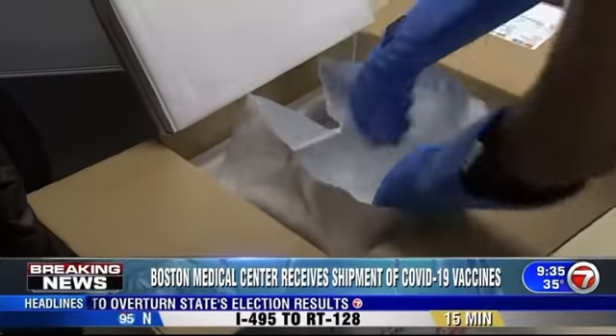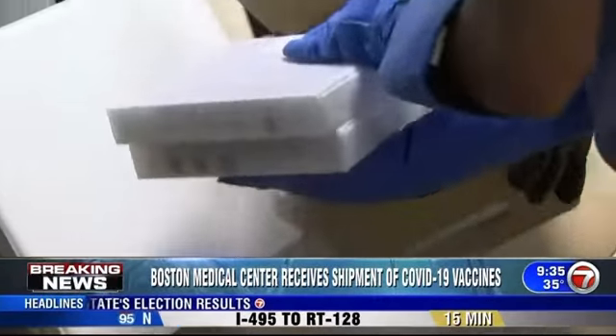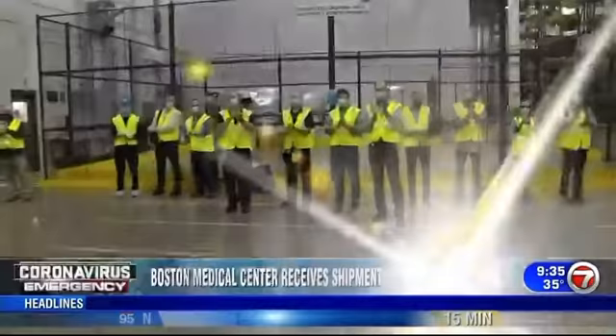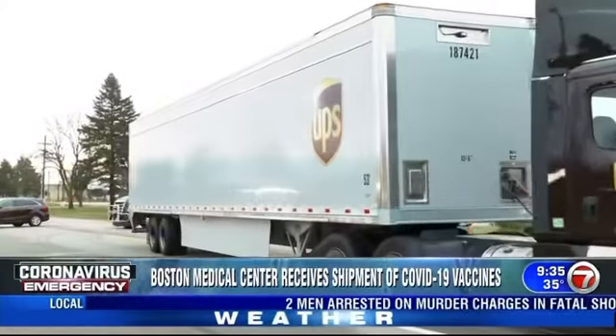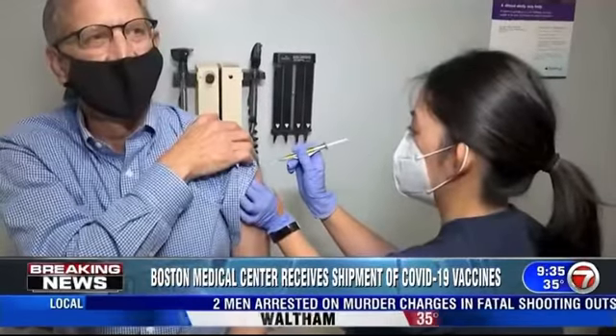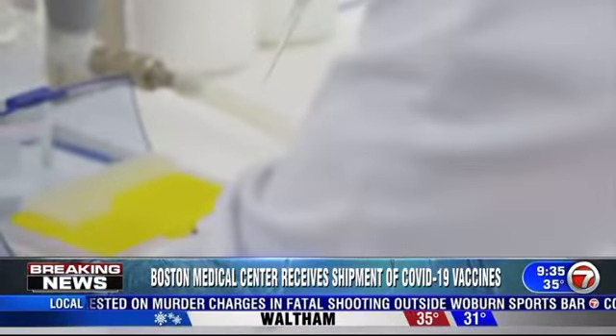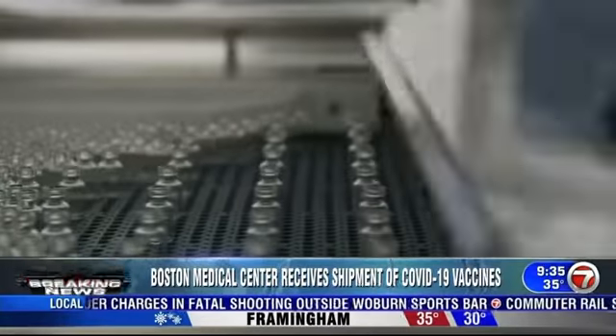Many people are wondering what it will be like to get this vaccine, and doctors are answering those questions. The vaccine is rolling out, and soon millions of Americans will be rolling up their sleeves, but many still have questions like what exactly will the vaccine do?